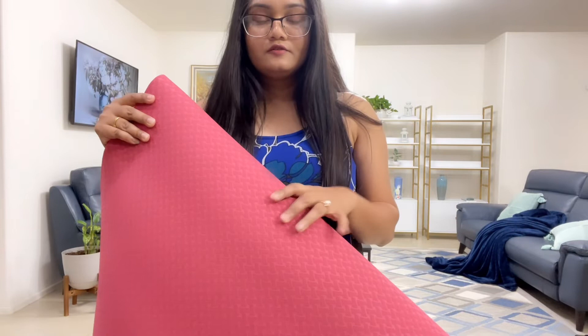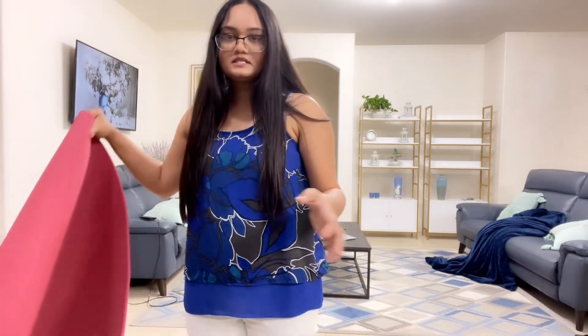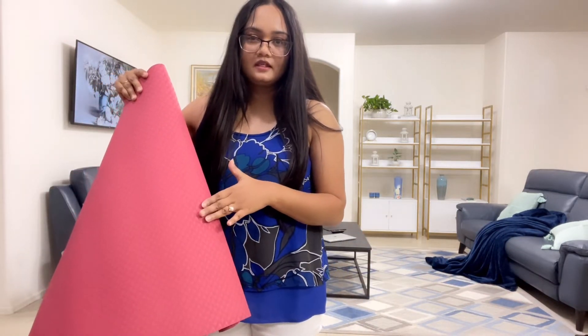Next I bought this yoga mat and it's pink with a little bit of detail work on it. It's very soft and looks pretty good quality, though I haven't tried it yet. I think this one was around $6.99, and you know you always need a yoga mat.